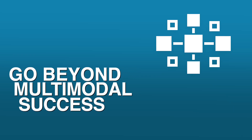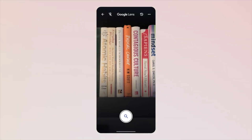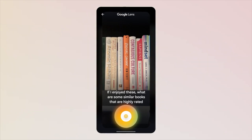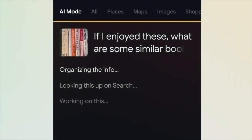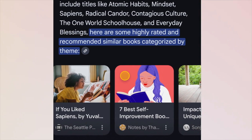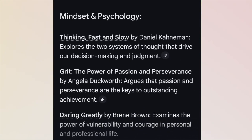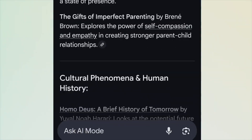Item number six: go beyond multimodal success. Through the power of AI, people can perform multimodal searches — somebody can upload a video, a PDF, or an image and then ask questions about it. Google's recommending that you support your text content with high-quality images, videos, charts, graphs, and PDFs. They also say to ensure your merchant profile and Google Business Profile are fully up to date, because that information is used as well.